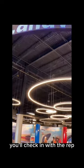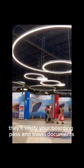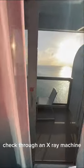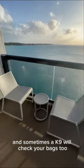Once inside the terminal, you'll check in with the rep. They'll verify your boarding pass and travel documents, and certain cruise lines will give you your cabin key here. Others you will find outside your cabin door. They will send you off to have your carry-on bags checked through an x-ray machine, and sometimes a canine will check your bags too.